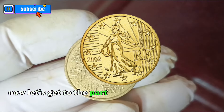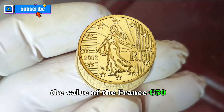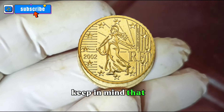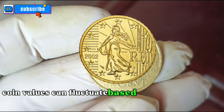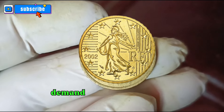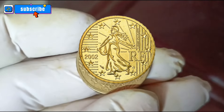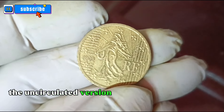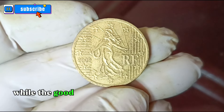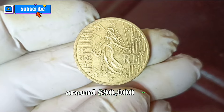Let's get to the part you've been waiting for: the value of the France 50 Euro cents 2002 coin in dollars. Keep in mind that coin values can fluctuate based on various factors, including rarity, demand, and market trends. As of our latest research, the uncirculated version may range from $5,000 to $10,000, while the good condition coin could be valued around $90,000.